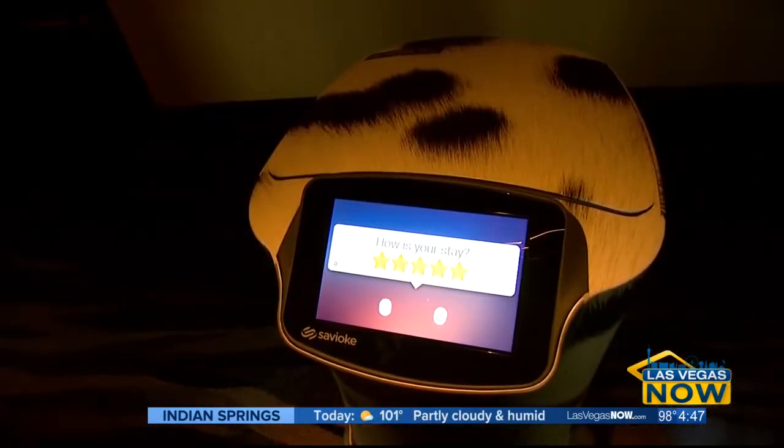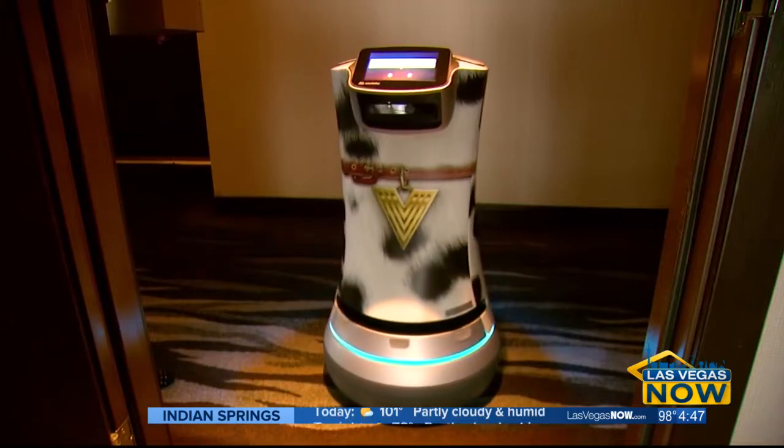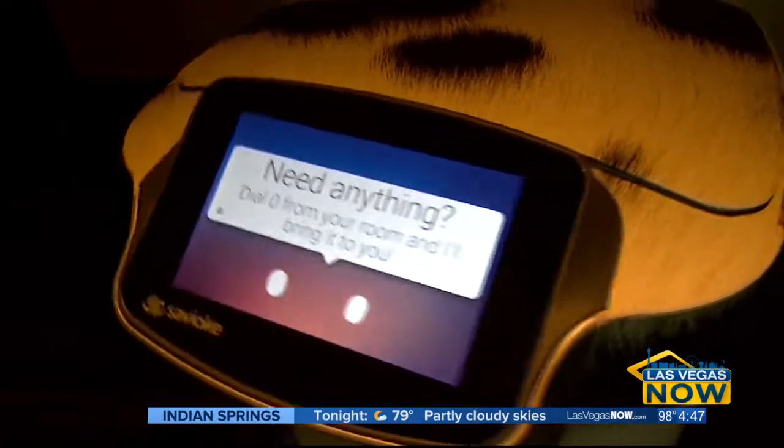After the robot has delivered the items to your room, you have the opportunity to give some feedback on your stay. If you give a five-star rating, the robot does a little shimmy for you and it's the cutest thing. And we've had guests that actually will do another order through the robot because they want to see it dance again.